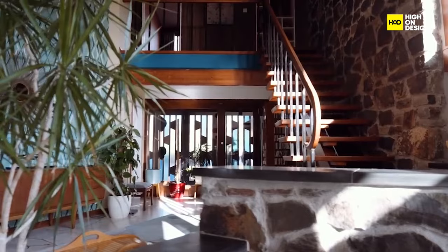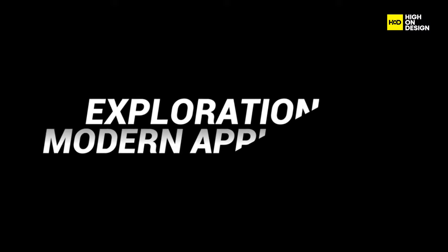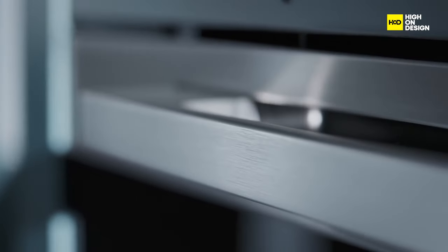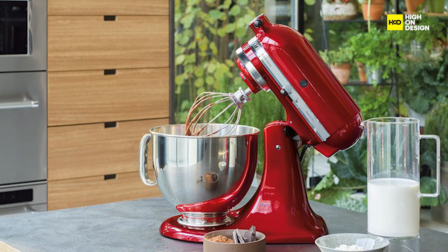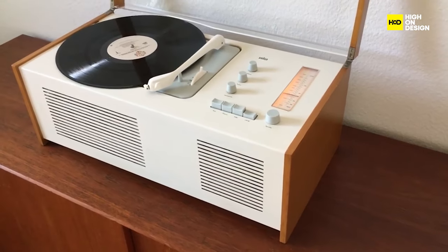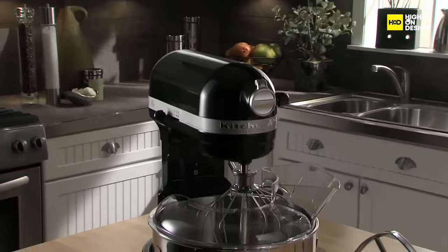The result? Timeless pieces that still grace our homes today, embodying the spirit of an era that dared to be different. As we fast forward, let's explore the evolution of modern appliances. The sleek and minimalist design of products like the KitchenAid stand mixer, or the Braun SK-4 radio, exemplifies the marriage of form and function. These designs not only make our lives more convenient, but also add a touch of elegance to our kitchen countertops and living spaces.